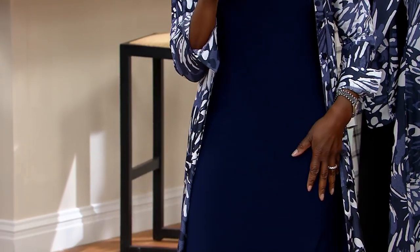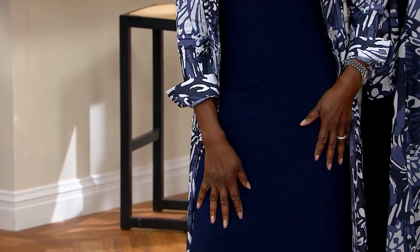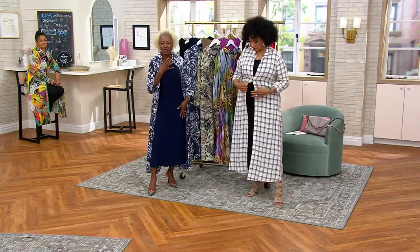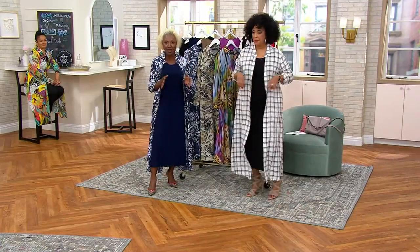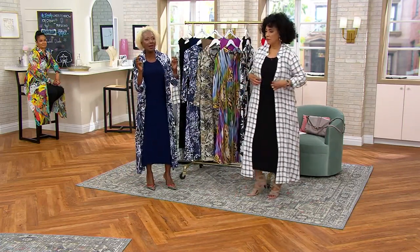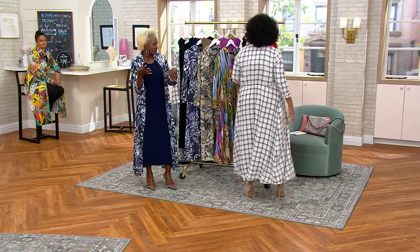I said, let me just jazz this up a little bit. The tank dress is a midi — it's the same body you've known, so order the size you know because it's the same block, the same sizing. Then I said, we did a duster before, but now I'm going to give you a full-button shirt dress that you can button all the way up and make it a true shirt dress.